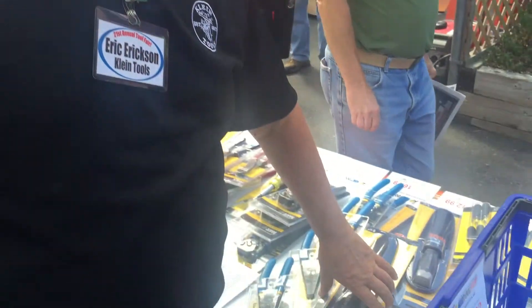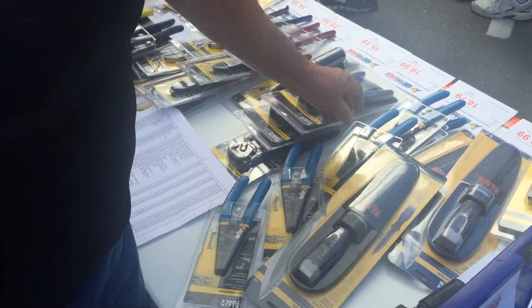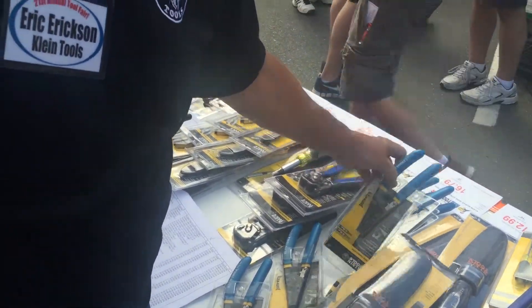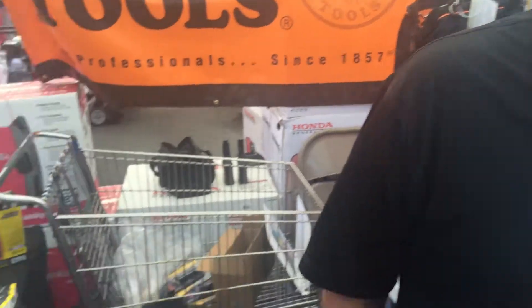Hey, good morning. Welcome to the hardware tool sale. My name is Eric and I'm the Kline rep. Kline Tools are a U.S. made company that services electricians and iron workers, and they have a lifetime guarantee. They have very good screwdrivers, alignment pliers, and all types of needle nose and hand tools.